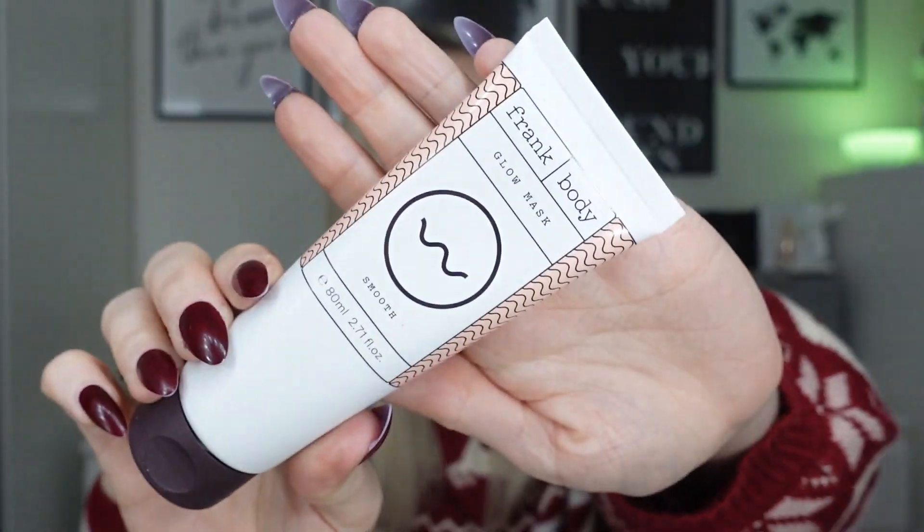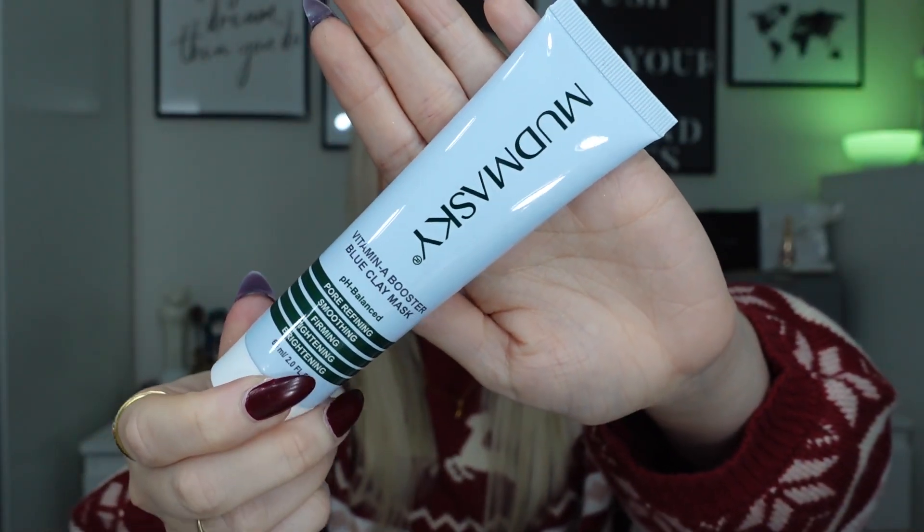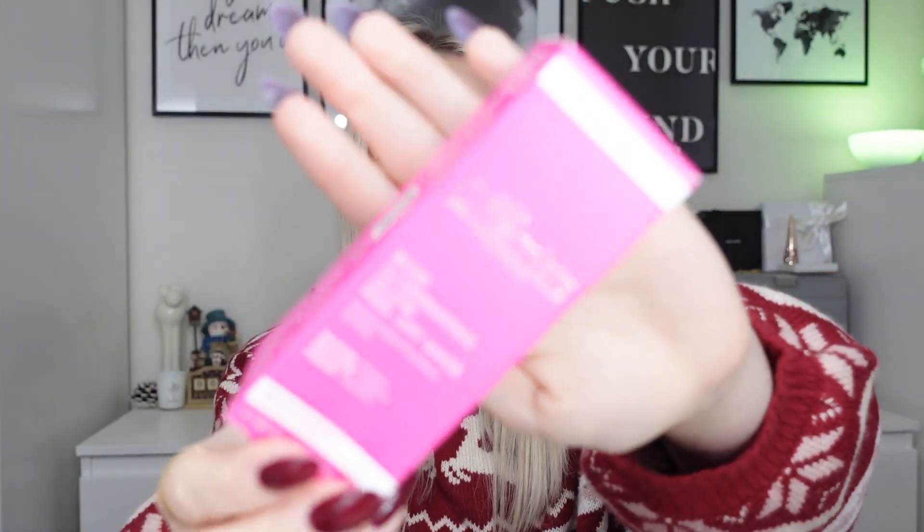We've got the Frank Body Glow Mask — I think this is another full size; really nice brand. We've got the Mud Mask Great Vitamin A Booster Blue Clay Mask — I've already got one of these, so this is another one. I've also popped in the Skin Chemist Rose Illuminating Glow Peel Off Mask.